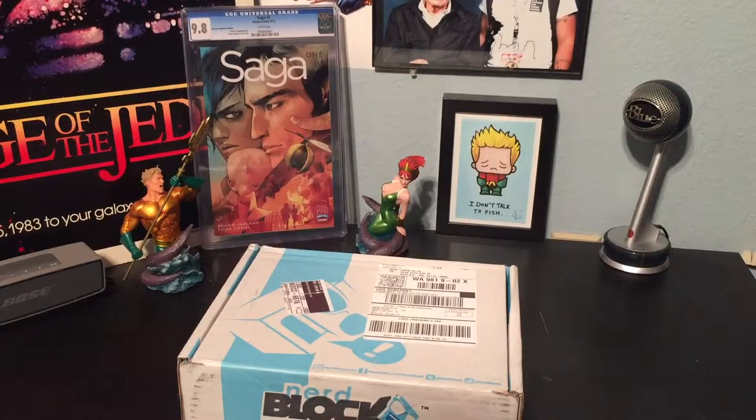Hey YouTube, welcome back to another fantastic episode of Comics and Stuff. My name is Devin and I am your host. Today I will be unboxing the January edition of NerdBlock. I believe the theme this month was fantasy themed, so you can expect things from Harry Potter, Game of Thrones, Lord of the Rings, and other such fantasy franchises.